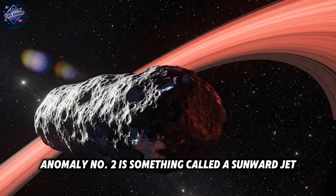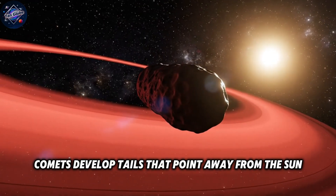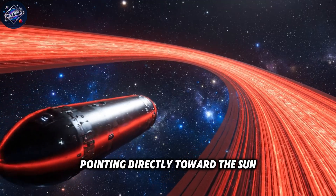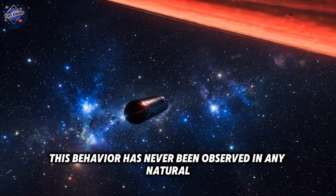Anomaly number two is something called a sunward jet, or anti-tail. Normal comets develop tails that point away from the sun because solar wind pushes the gas and dust outward. The 3i Atlas has a jet pointing directly toward the sun, fighting against the solar wind. This behavior has never been observed in any natural comet.